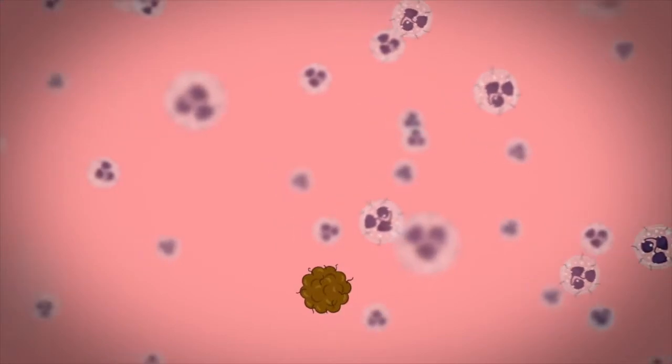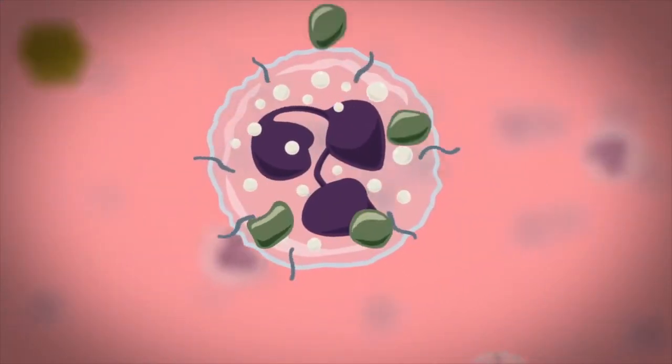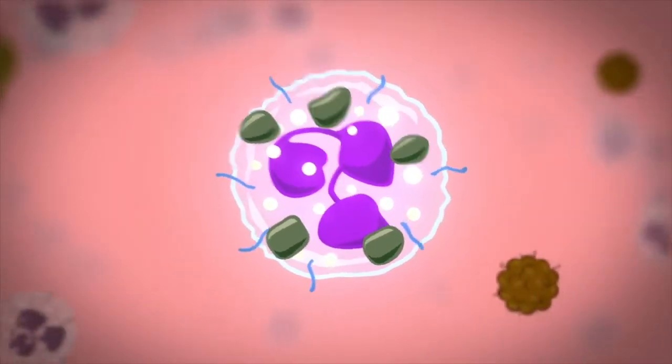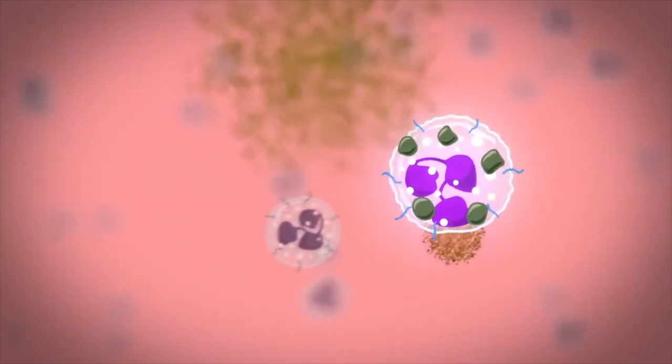Beta-D-glucans are the ones that have all these immunomodulatory, cardioprotective, hepatoprotective, antioxidant, and antimicrobial activity. And these are some of the reasons why you want to be putting mushrooms into your drinks and making them part of your daily life.